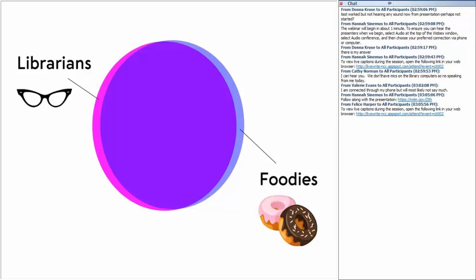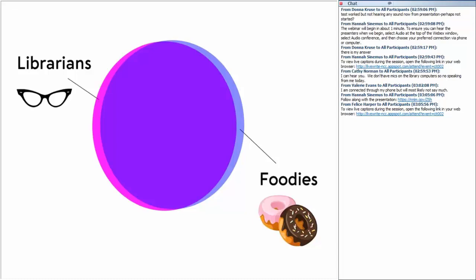We host cooking programs, but we don't have a cooking space in our library — so don't feel bad if you don't, because that's why we're here today. If you haven't offered food programs before, you might ask: if you don't have a kitchen, why go to the trouble to offer food programs at your library at all? Here are some reasons food and cooking programs can be beneficial to your community and are a natural fit for your library and your patrons.